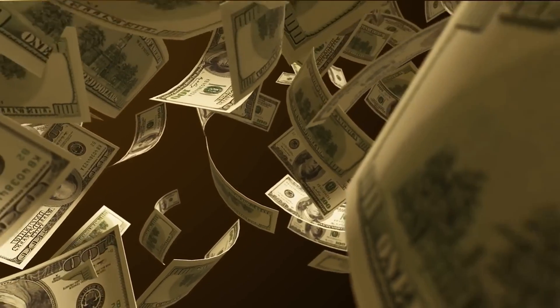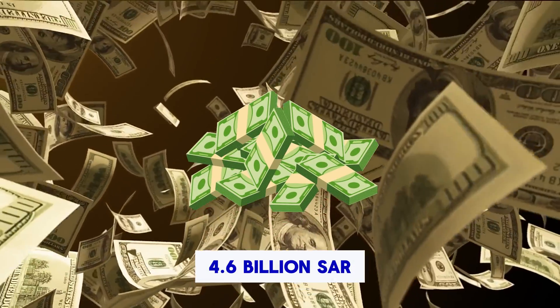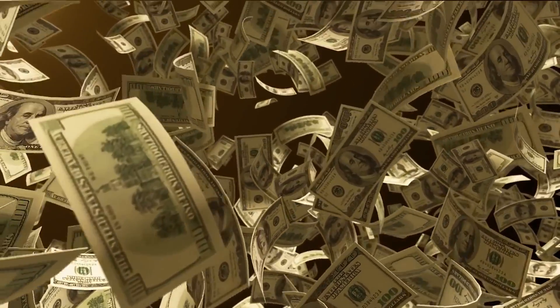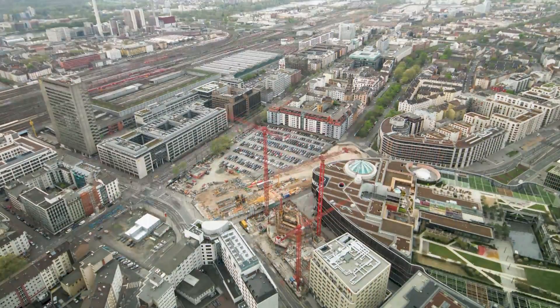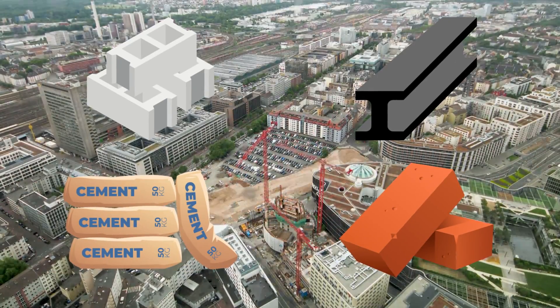Originally, the tower was expected to be completed at a preliminary cost of 4.6 billion Saudi rials, equivalent to 1.23 billion dollars, which is less than the total construction cost for the Burj Khalifa. However, given the decade that has passed since this cost was estimated, revised construction costs for the project are expected to be higher due to the upward trend in raw material prices.